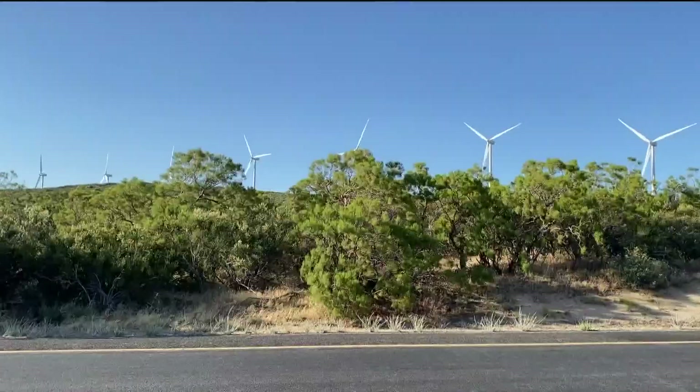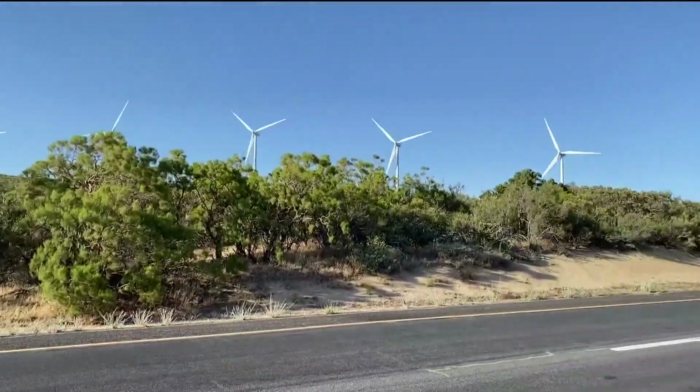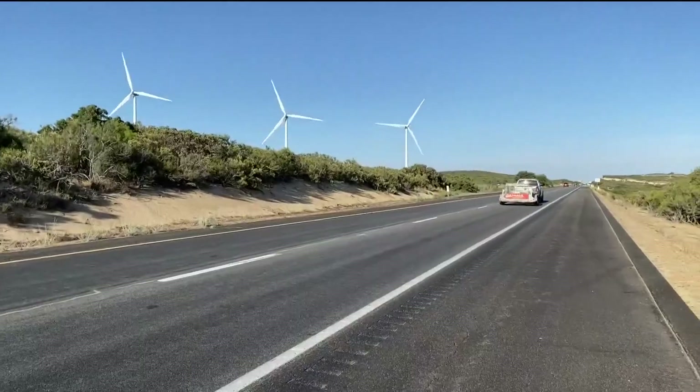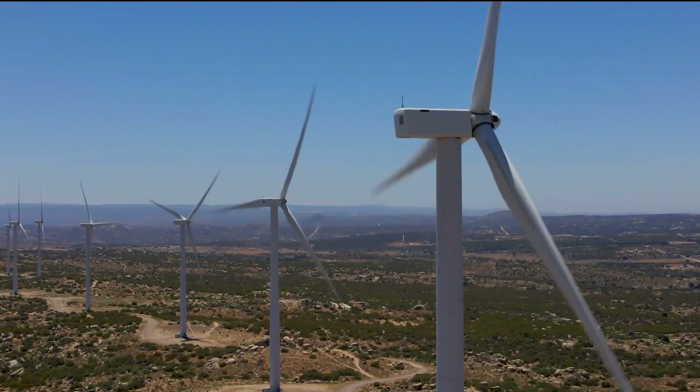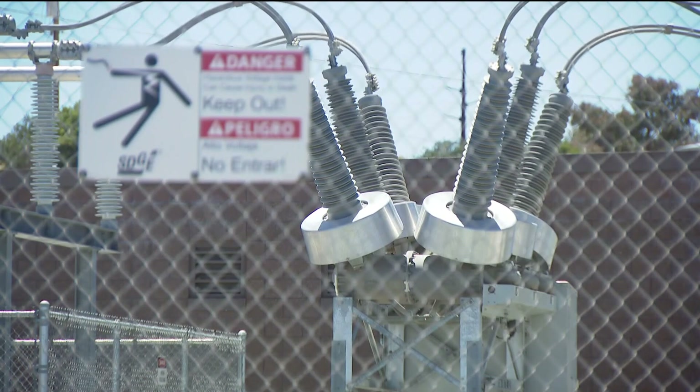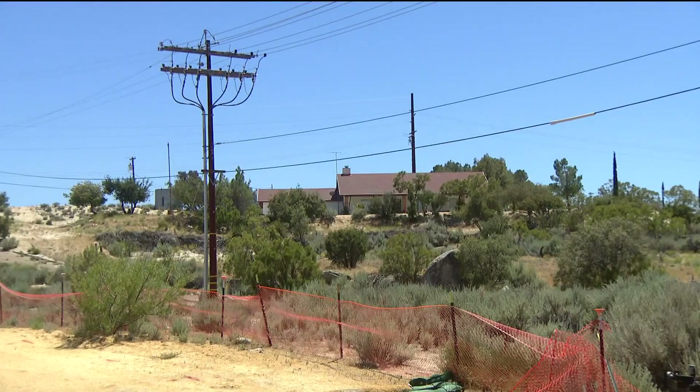In Boulevard, about an hour outside of San Diego and just off the 8 freeway, a company called Avon Grid powers 57 wind turbines built in just the last few years. They span several miles, constantly sending clean energy to San Diego's grid with the potential to power thousands of homes.